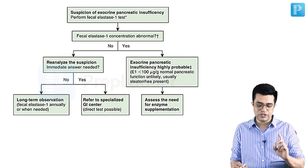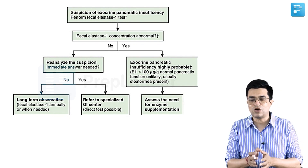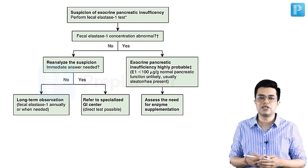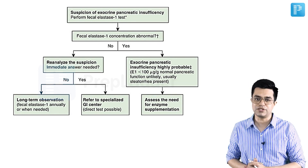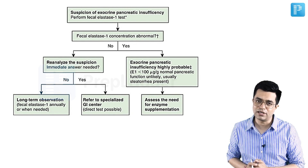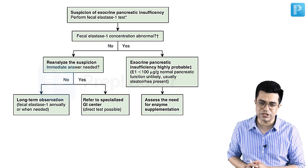The answer to this question is fecal elastase 1. Please also remember that serum trypsinogen is also a sensitive test, but it is not mentioned in the options. These days the focus is moving more towards fecal elastase 1, particularly in pediatric patients.